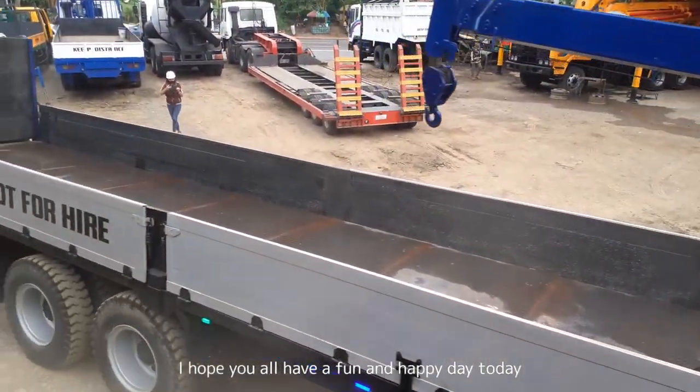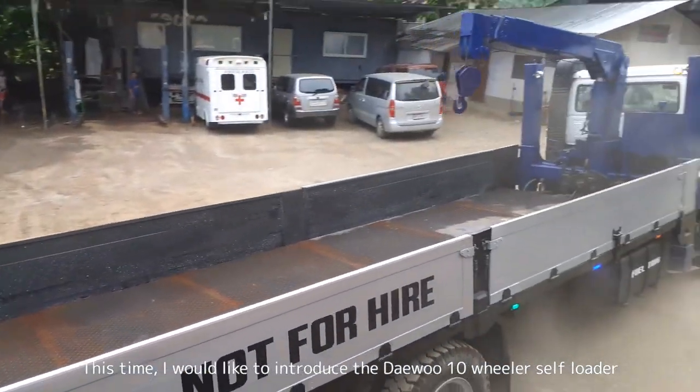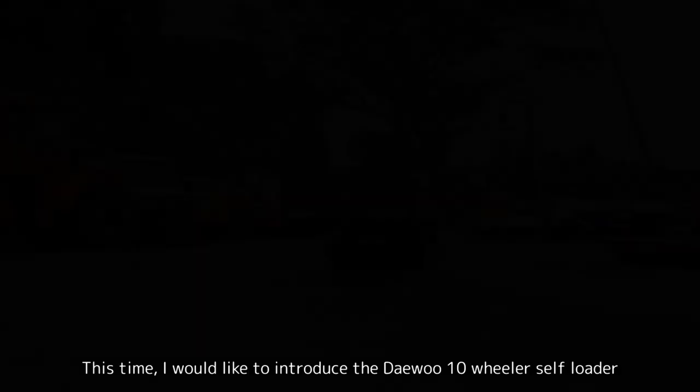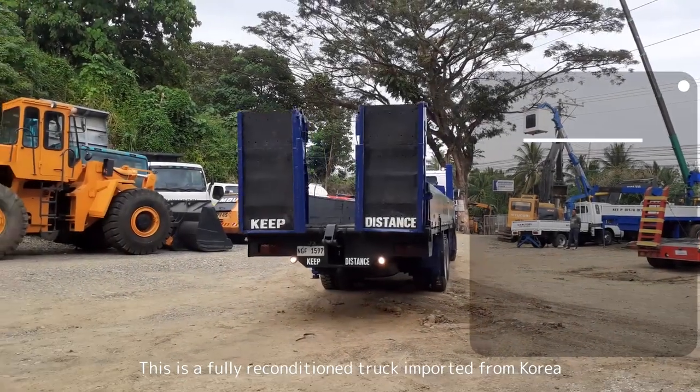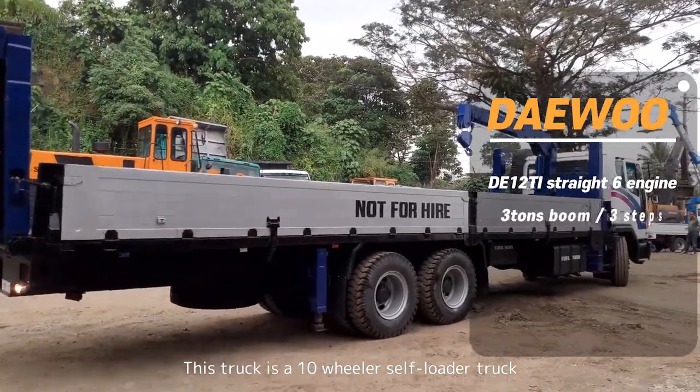I hope you all have a fun and happy day today. This time, I would like to introduce the Daewoo 10-wheeler self-loader. This is a fully reconditioned truck imported from Korea. This truck is a 10-wheeler self-loader truck.